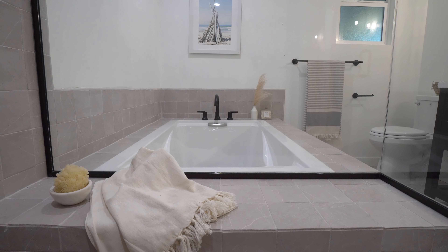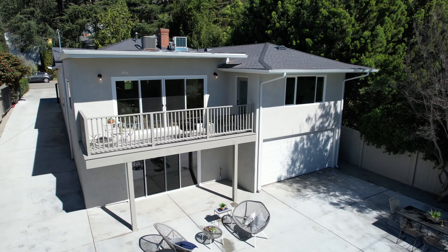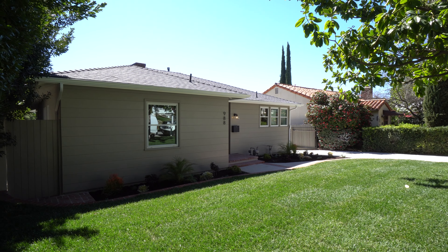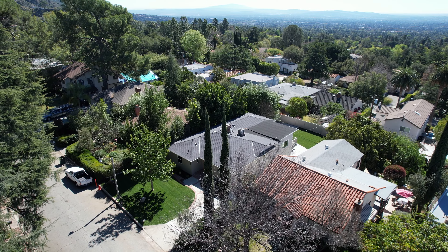A beautifully designed en-suite bathroom with tiled glass shower and separate soaking tub. This perfect location lends easy access to all of the nearby hikes, shops, and parks that Altadena and nearby Pasadena have to offer, while still feeling tucked away in a picturesque residential neighborhood.